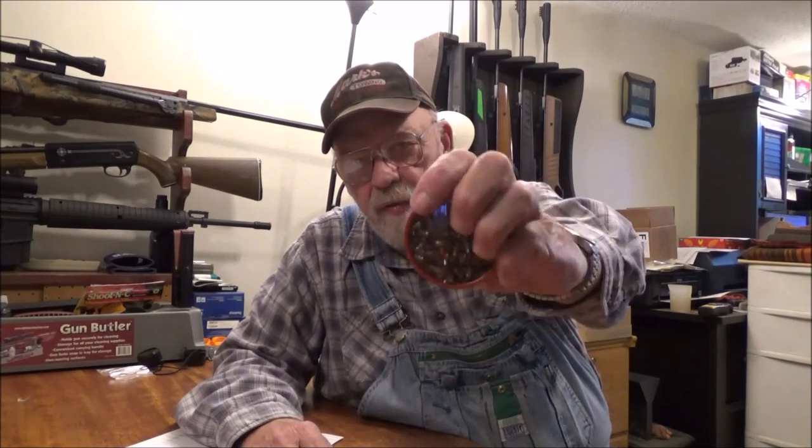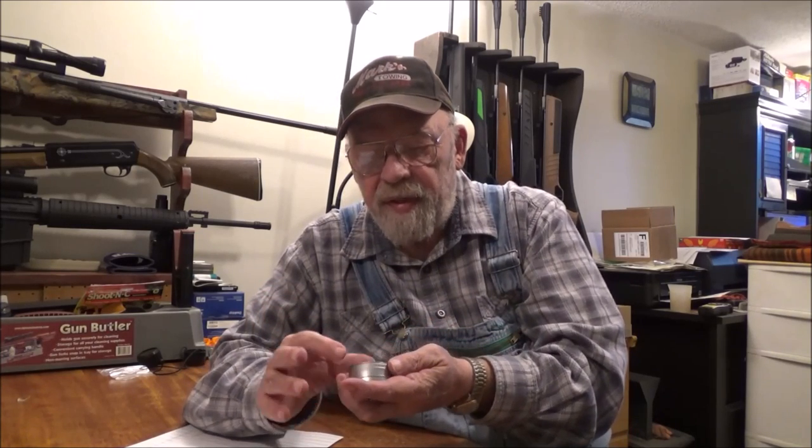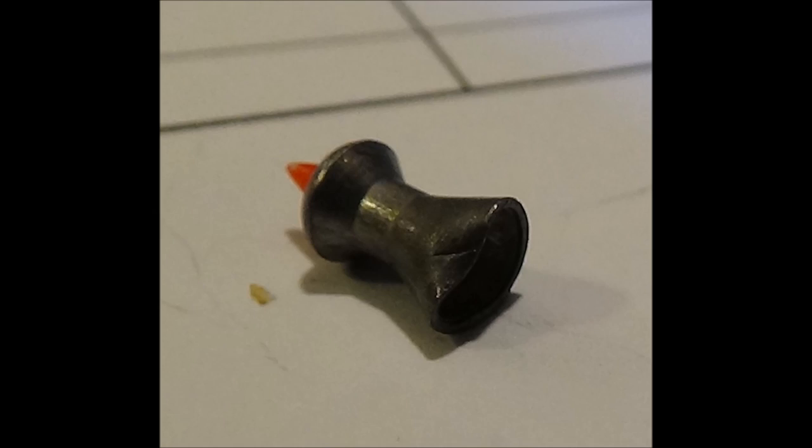Also on packaging, the Gamo Red Fires come in a round tin with 150 pellets in it. The Predator Poly Mags come 200 pellets to this little tiny tin, and they are compressed so tight that when you open it up the top pops right up and there are many bent skirts in there. This tin might hold at most 175 pellets — they should not be trying to pack 200 pellets into it. So Gamo actually wins the packaging war.